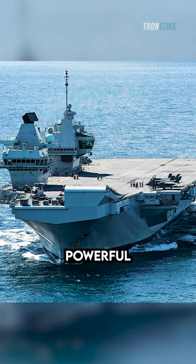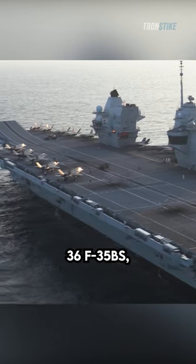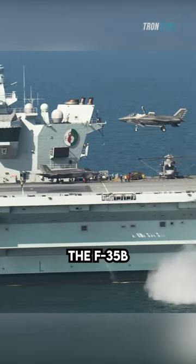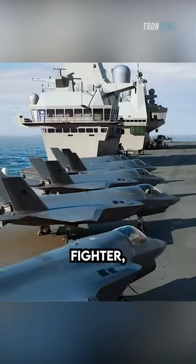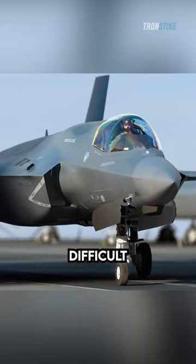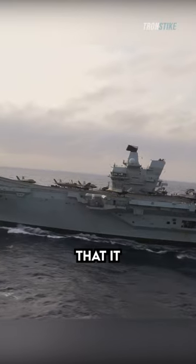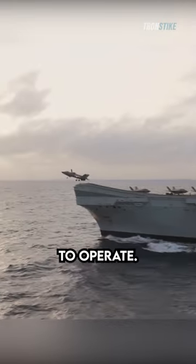Queen Elizabeth's most powerful asset is her air wing. She can carry up to 36 F-35Bs, which are the most advanced fighter jets in the world. The F-35B is a fifth generation stealth fighter, which means that it is very difficult to detect by enemy radar. It is also capable of vertical takeoff and landing, which means that it does not need a runway to operate.